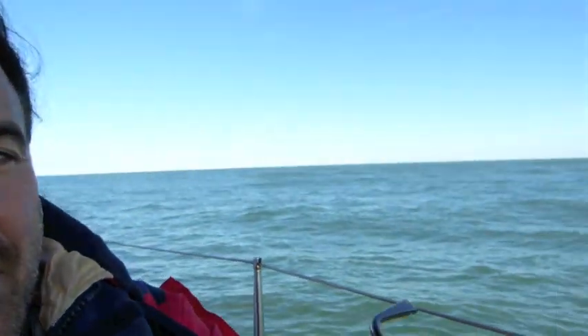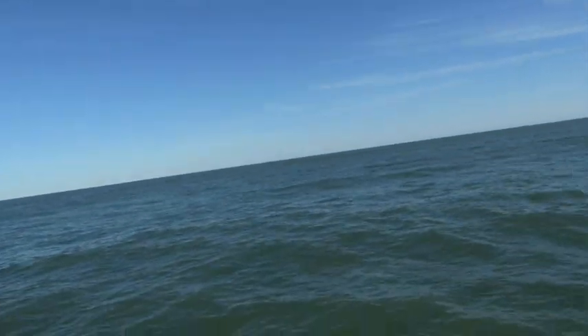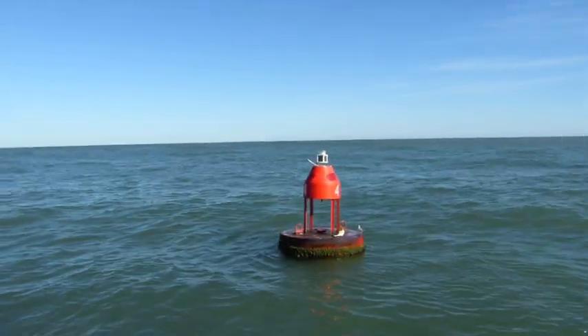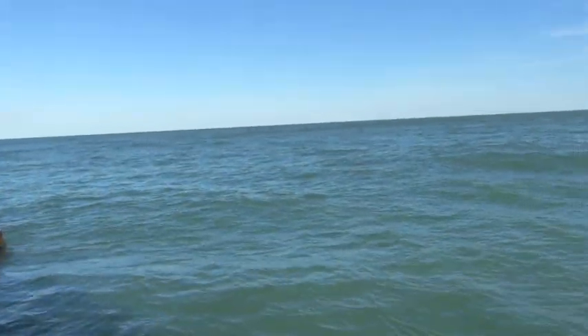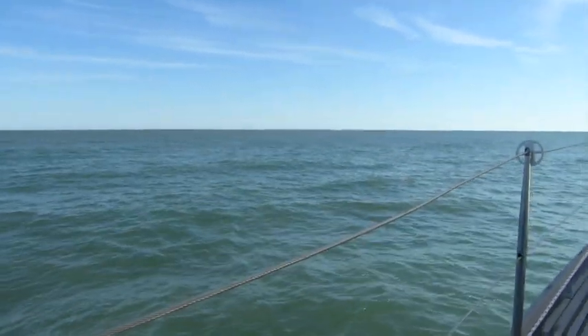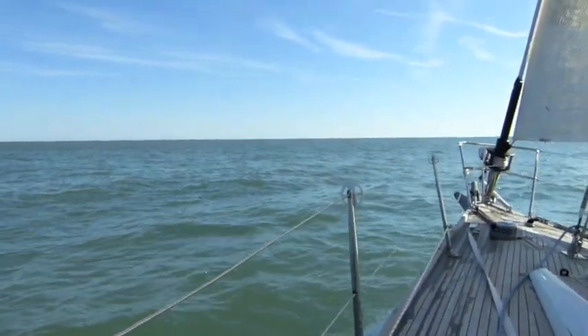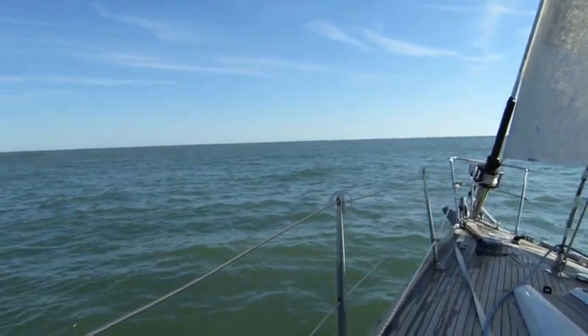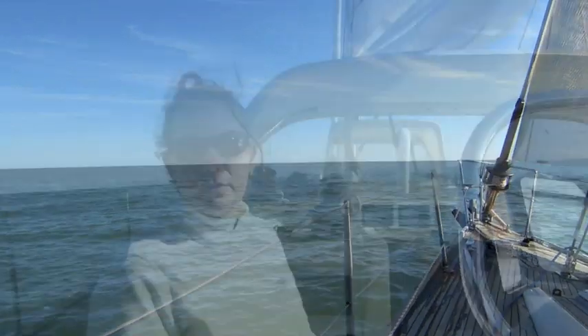Right over here is the last buoy we're going to pass before open ocean. We are now officially out of the Atlantic Ocean Park. Hey Mo, how are you? I'm good so far. We'll be out of sight of land soon.